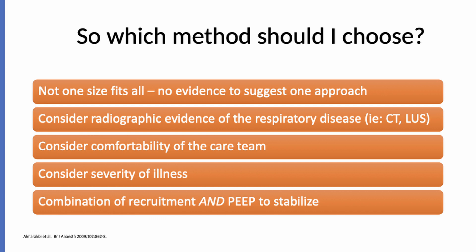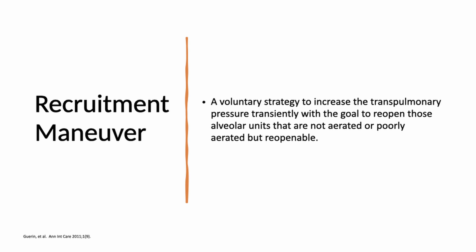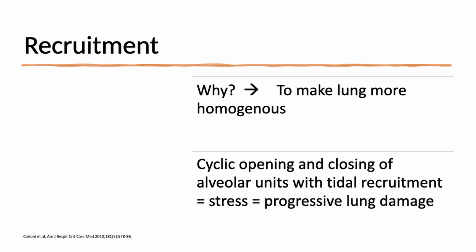The combination of recruitment to open the lung and PEEP to stabilize it is the key question. The goal of recruitment maneuvers is to make the lung more homogeneous. We can never make it completely uniform — there are inherently different compliance, resistance, and time constants in various lung regions — but increasing homogeneity is the goal. If you open the lung and maintain it open, you also avoid cyclic opening and closing during tidal recruitment, which puts large amounts of stress on the lung and leads to progressive lung damage.